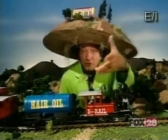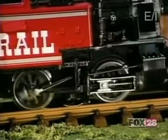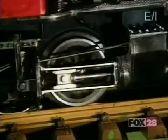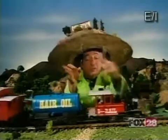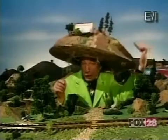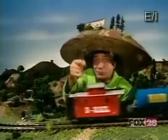In a steam locomotive, steam pushes the piston back and forth in this cylinder here, pushing and pulling these rods. The rods turn the drive wheels, and that sends the train along its merry way for a peaceful ride over hill and dale — unless, of course, someone's asleep at the switch.